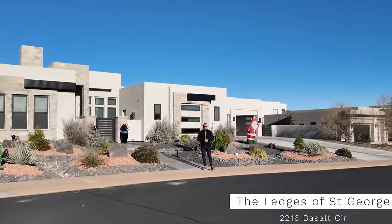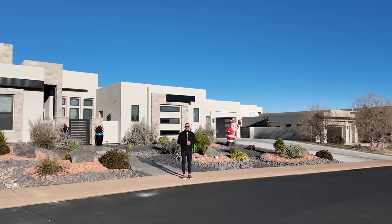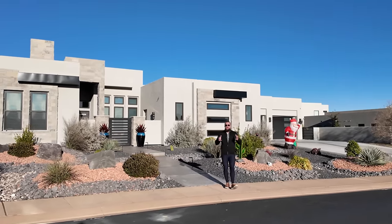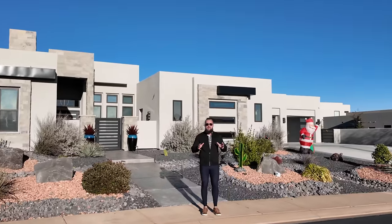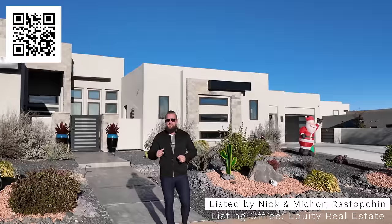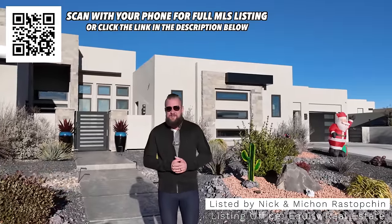In this video, I'm going to take you on a tour of an incredible custom luxury home at the Ledges of St. George. This property is directly behind me. Ladies and gentlemen, thank you for joining me on this tour. Before we begin, I'd like to tell you that this home is available to purchase. The full MLS link is in the description below this video, as well as the QR code up here. It is available for showings, and I would love to show it to you.